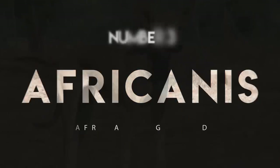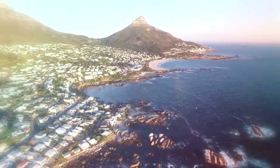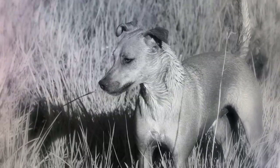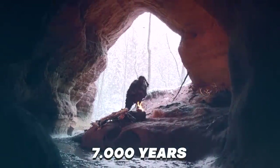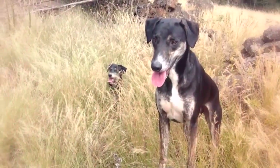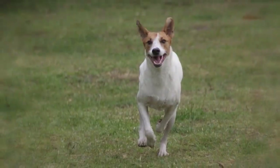Number 3: Africanis. This is an umbrella name for various types of dogs that come from South Africa, as the name suggests. Legend has it that these medium-sized dogs, reaching a height of 50 to 60 centimeters and a weight of 25 to 45 kilograms, have been around for 7,000 years, since the Neolithic herdsmen that came from the Middle East brought them to Africa. Being a very slender and muscled breed, they are very quick and supple in their movements, becoming quite fast when it comes to running.